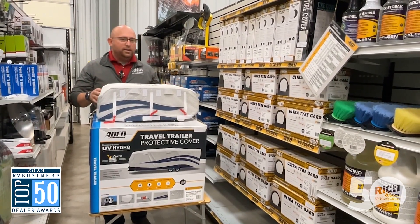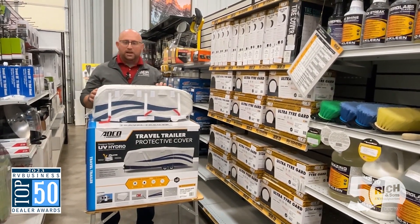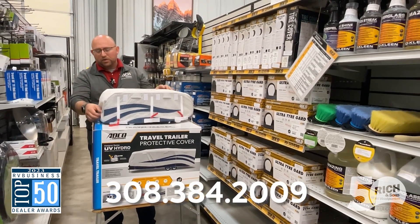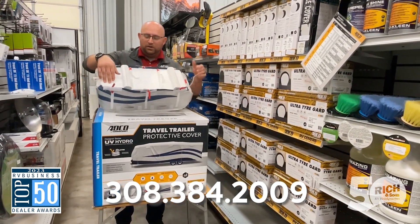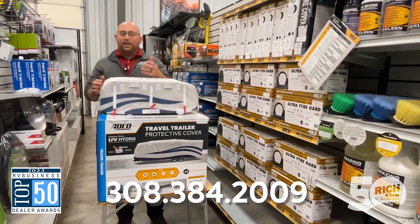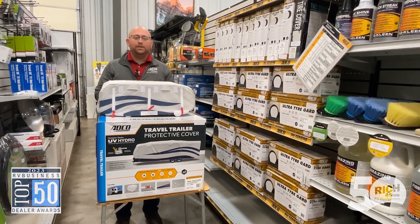That's a great feature about this cover. It also has great protection against wind — it's got a lot of vents so wind can come in and go right back out. We've got turnbuckles on the front sides that you can cinch down, and also turnbuckles on the bottom that you can cinch down as well. So if you've been looking to protect that investment, come on in, give us a call, and we'd be happy to take care of you.